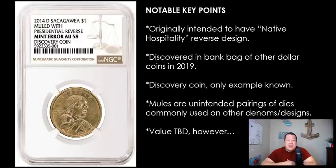For all of you savvy hunters out there, this might be a grand opportunity to find something truly rare and quite valuable. Mules, by definition, are unintended pairings of dies commonly used on other denominations and designs. We've seen throughout the years various different types of mules. We found a '93 Lincoln that is muled with the reverse design of a Roosevelt dime. We've also seen a Sacagawea mule with the obverse design of a modern statehood quarter and the reverse design of a Sac dollar.